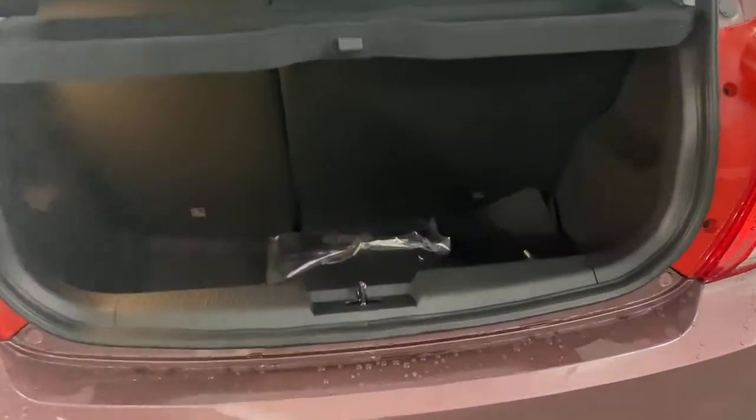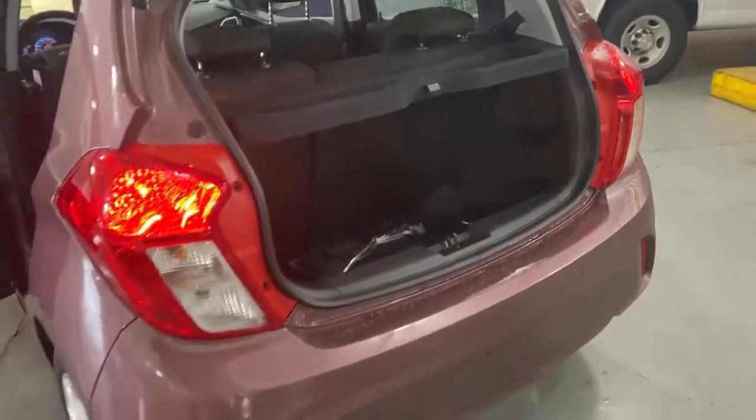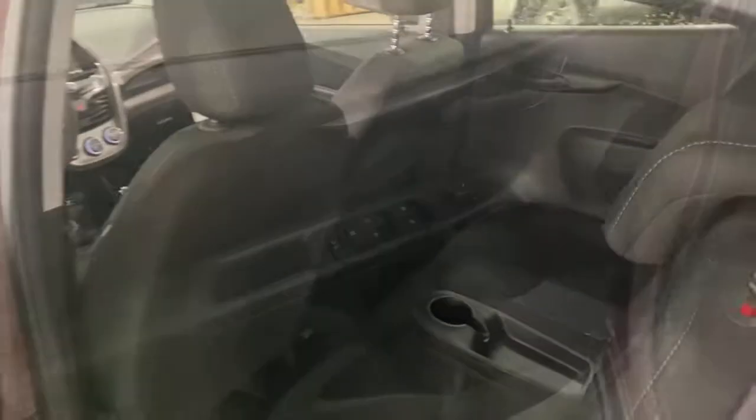These are just some of the great options this vehicle comes with: keyless entry, backup camera, heated mirrors, satellite radio, Bluetooth connection, aluminum wheels, steering wheel audio controls, Wi-Fi hotspot, stability control, and traction control.